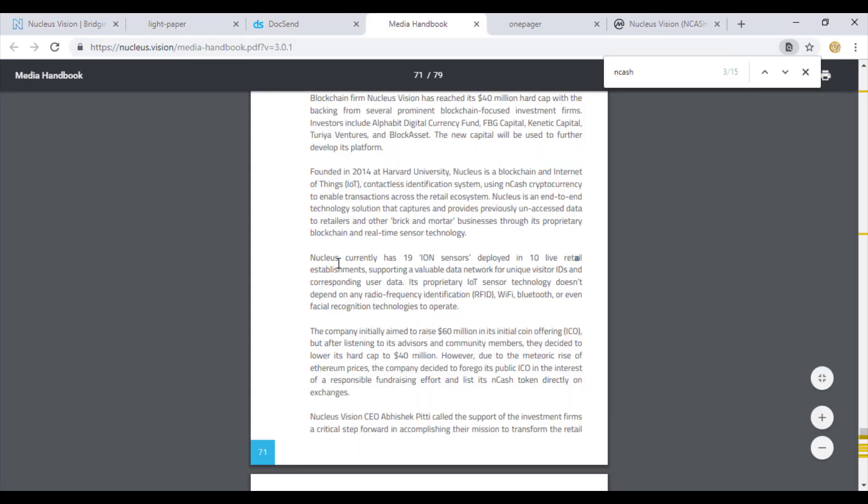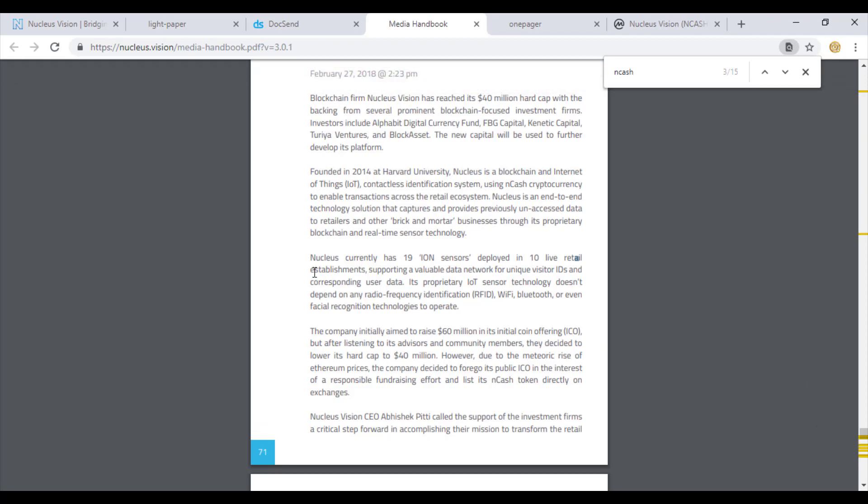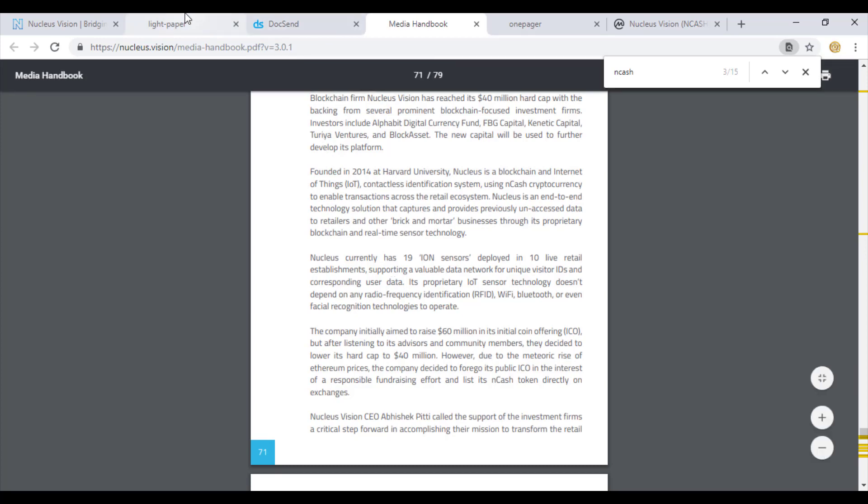Currently Nucleus has 19 ion sensors deployed in 10 live retail stores. These retail stores are working with ion sensor hardware technology with a blockchain layer in terms of software enhancement. These ion sensors do not require any radio frequency identification method, WiFi, Bluetooth, or even facial recognition - they work on a neuron layer with plug and play installation.